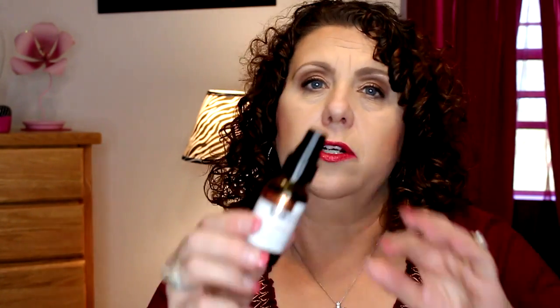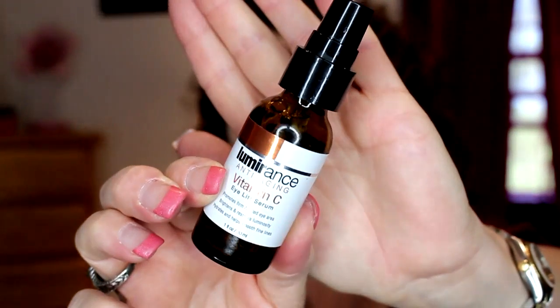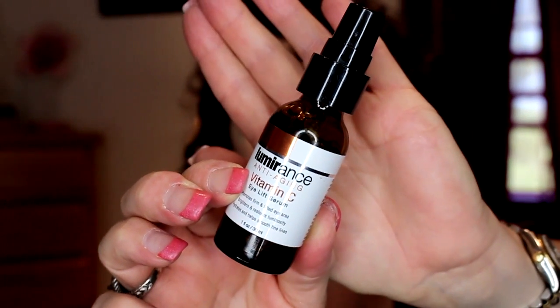This is the Lumerance anti-aging Vitamin C Eye Lift Serum. I found this at Marshalls. It was okay but I didn't really care for it, so I'm not going to be repurchasing that.